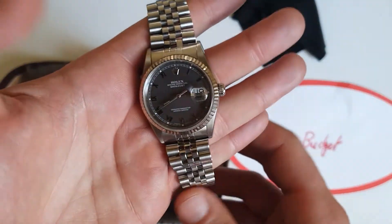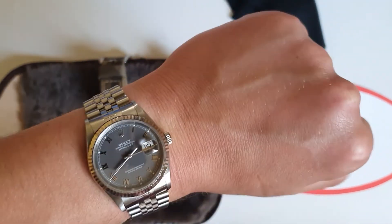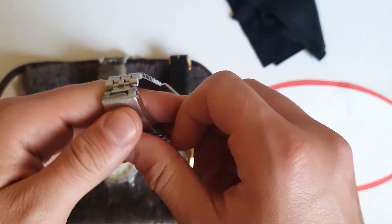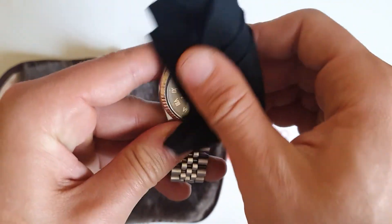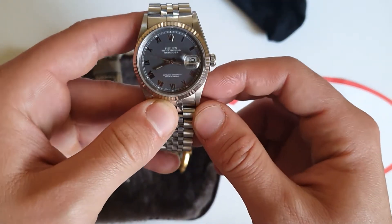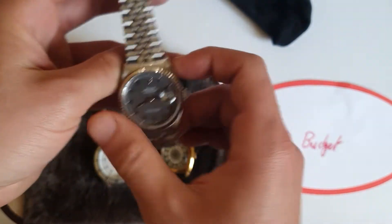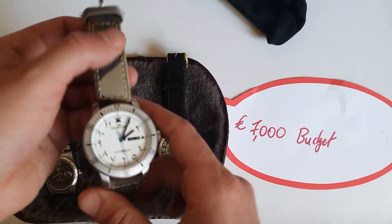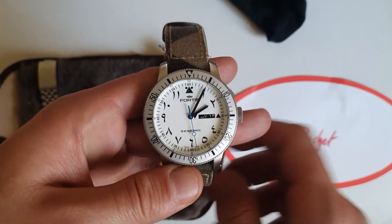For 7000 euros, get a nice Rolex 16234 with the white gold bezel — it goes everywhere and can be your everyday watch. 36 millimeters is just perfect. You can get it now around 5000 to 5500 euros with the rhodium dial, ideally with box and papers or at least papers from a reputable dealer. The diver and weekend watch would be this Fortis.